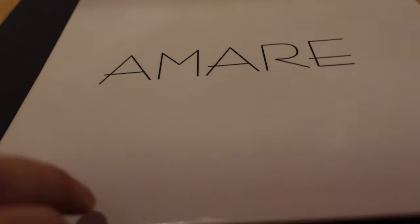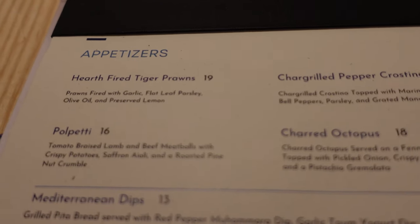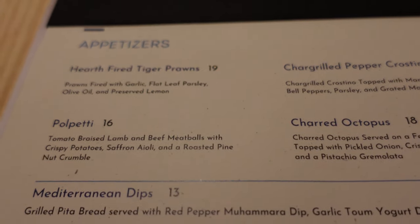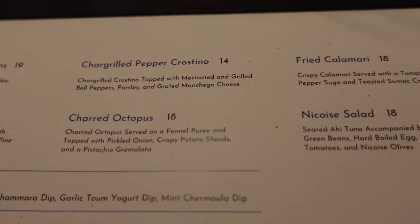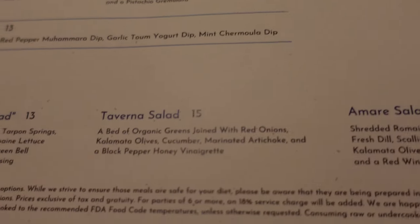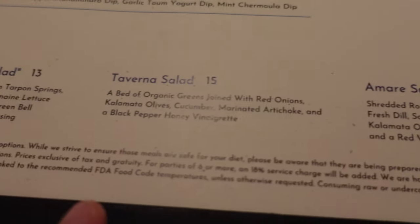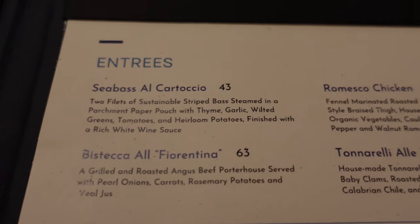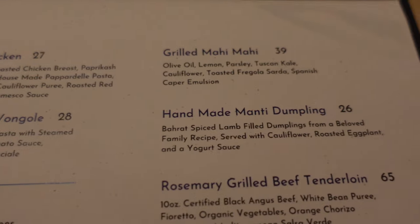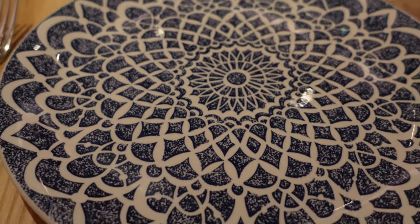Let's take a look at the menu. For appetizers, they have hearth-fired tiger prawns, polpetti, charred octopus, and calamari salad. For salads, they have a taverna salad, spring salad, and their signature Amare salad. They also have signature flatbreads, and I think Sam's going to go with the souvlaki. A lot of the entrees here look very good. I also like the plates — they've got some style and pizzazz to them.